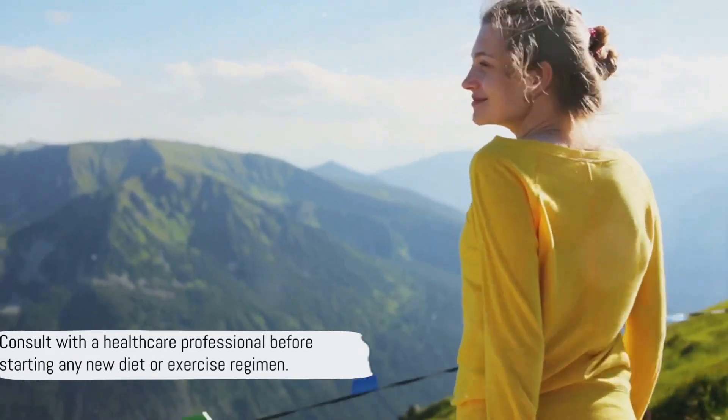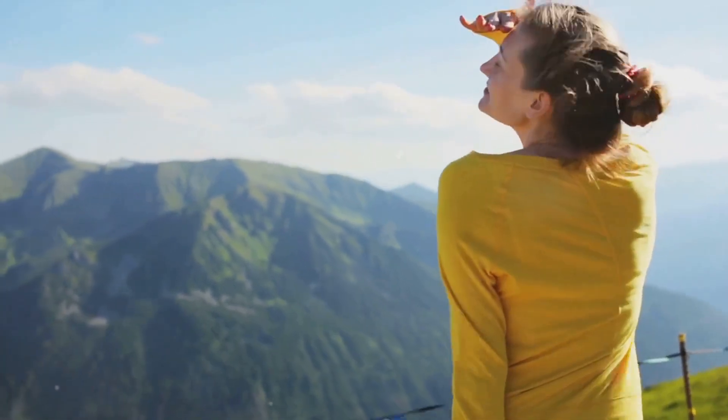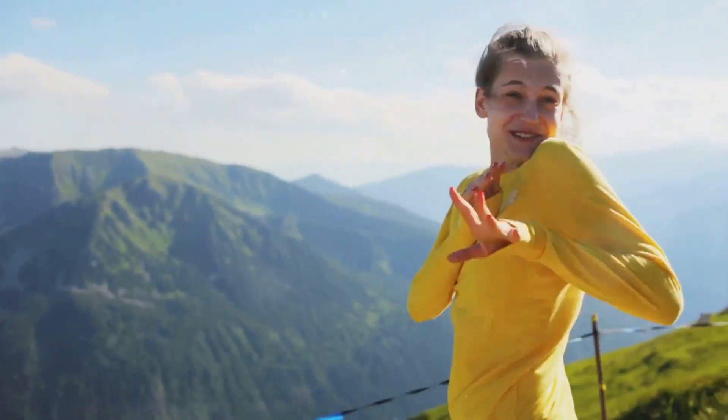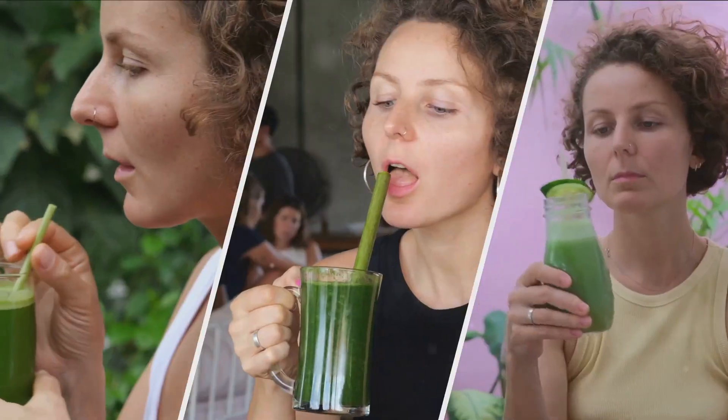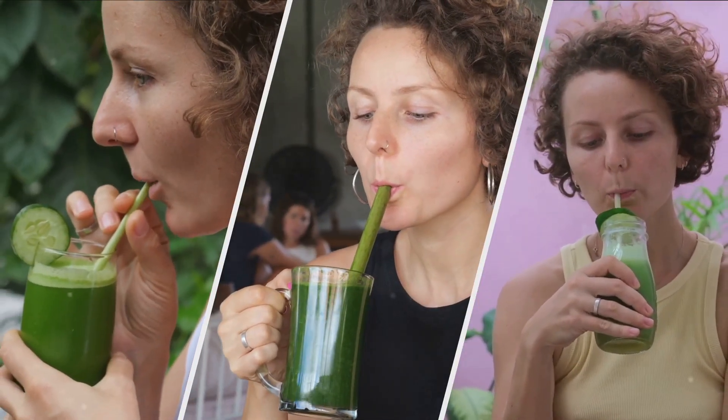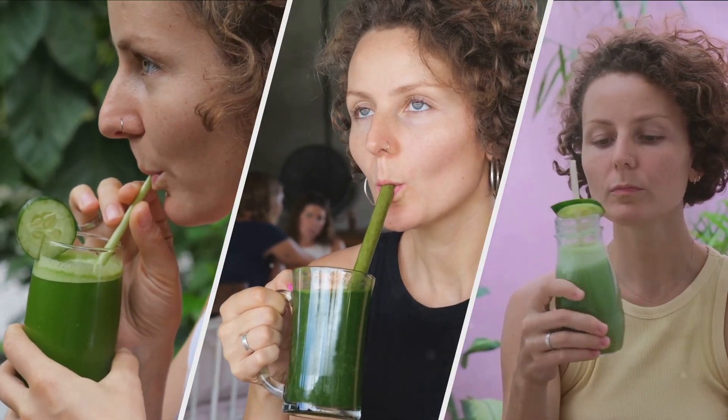As always, consult with a healthcare professional before starting any new diet or exercise regimen. This 5-day regimen is a great way to kickstart your weight loss journey — it's not just about dropping pounds, but also about building a healthier, happier you.